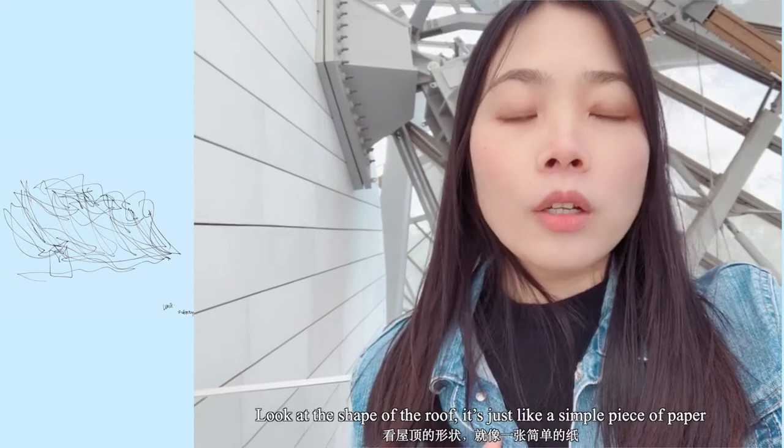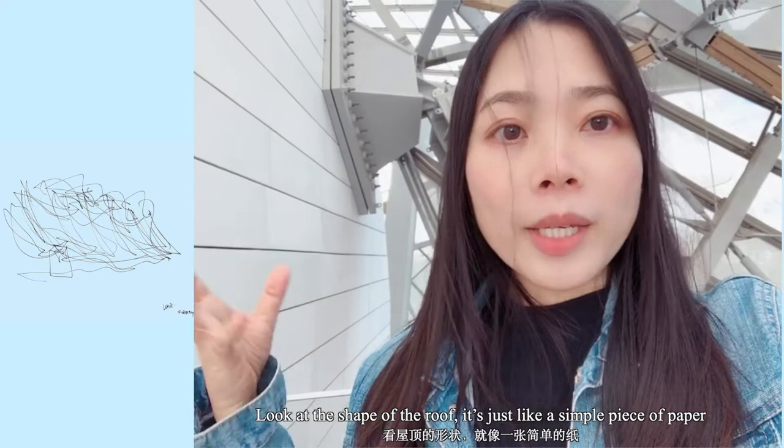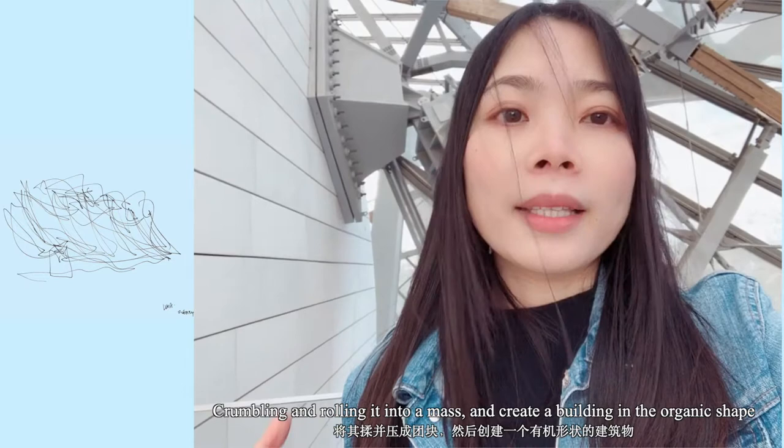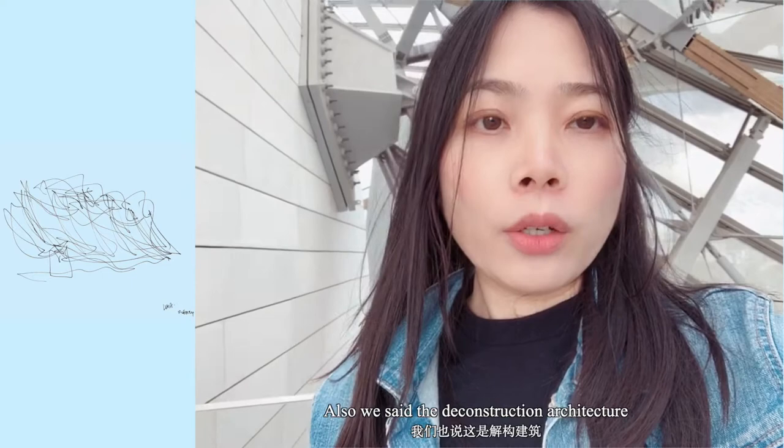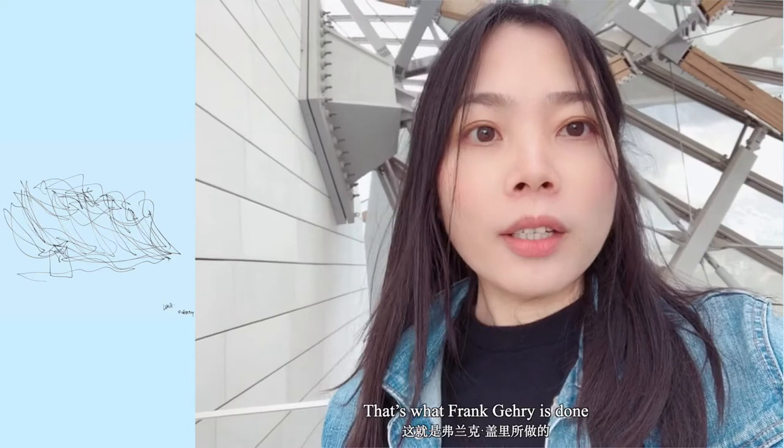Look at the shape of the leaf — it's just like a simple piece of paper. You can use the structure of the garden and create a building in an organic shape. You can also see all the structure, and we see the deconstructivist architecture.